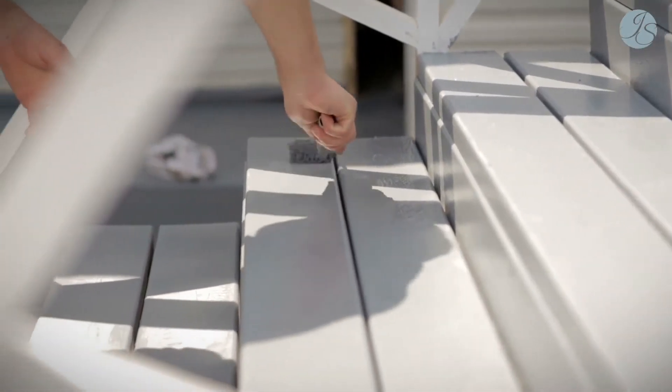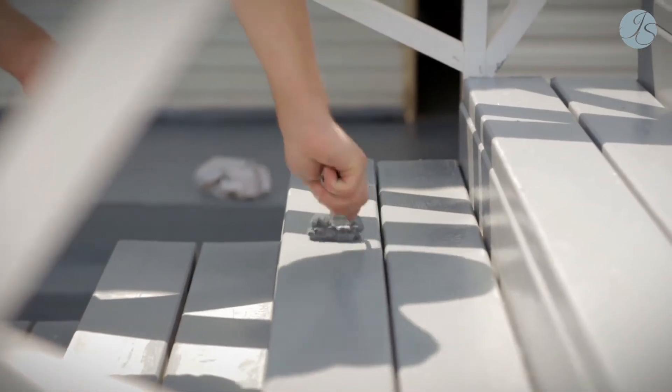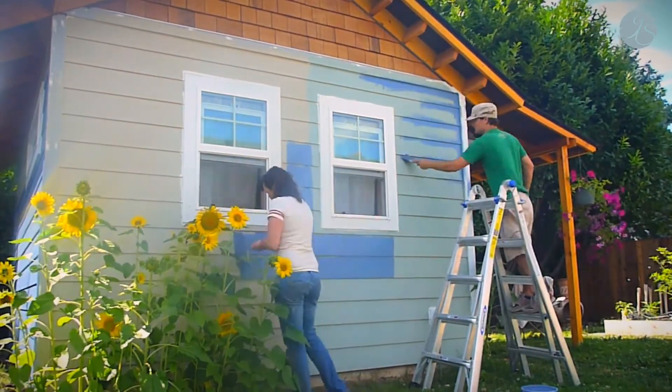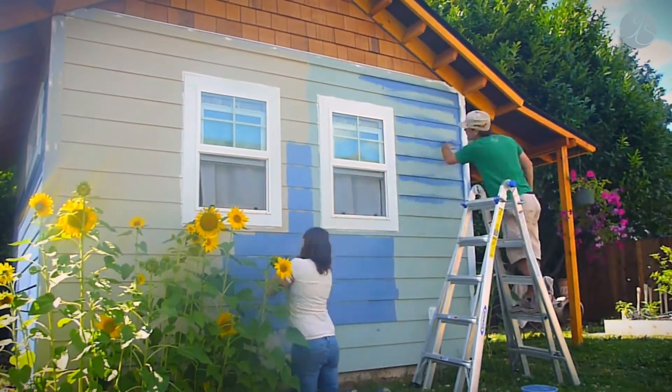Painting is an inexpensive home improvement that can work both inside and out. A new coat of paint can help transform an uninspired room and amp up that all-important curb appeal.